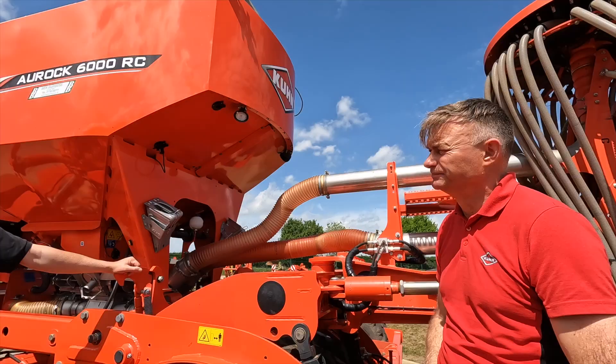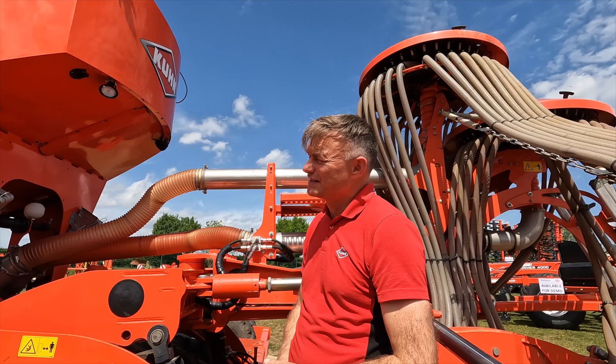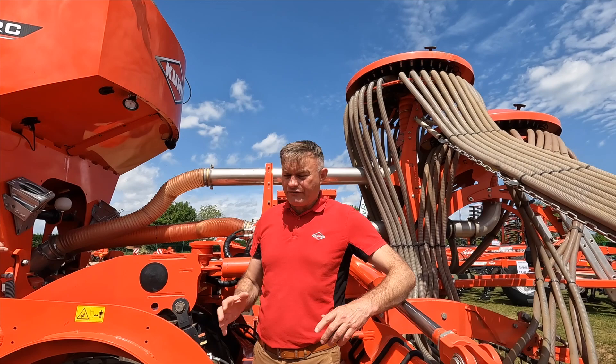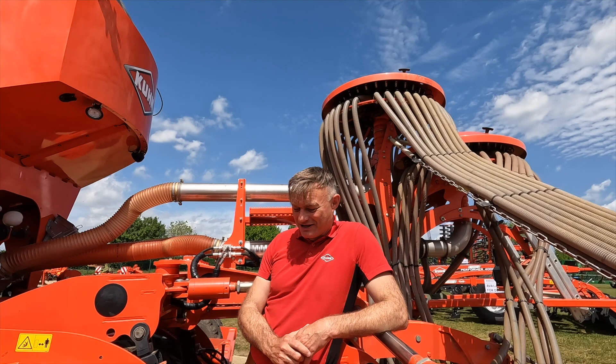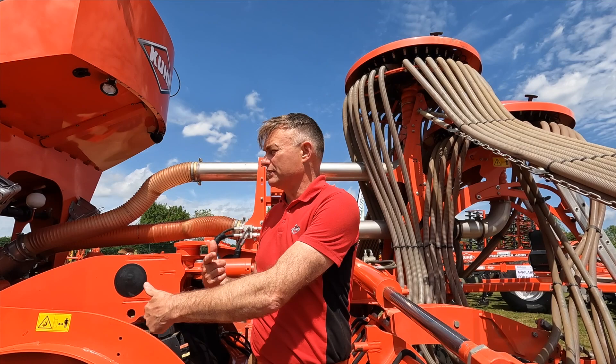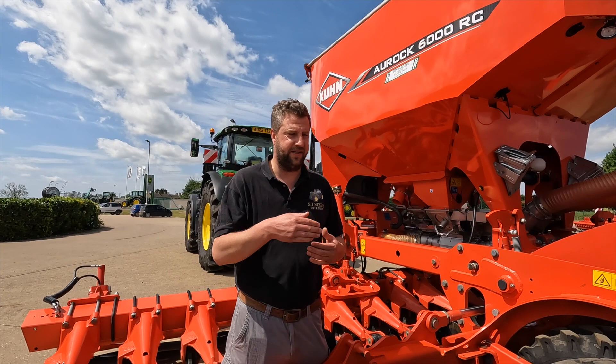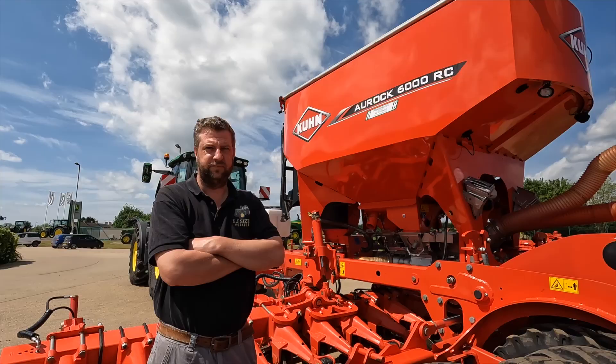On the topic of discs in wet conditions — everything has its limitations. The big difference between a disc and a tine is that everything that engages with the ground turns, so as soon as you start moving there's no resistance. The concept of leaving the soil, leaving the worms, and the cover crops we're already growing means we're already halfway there. Thank you very much, Rupert — really appreciate your time.